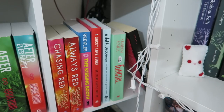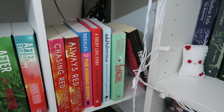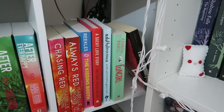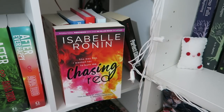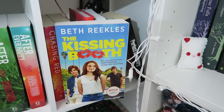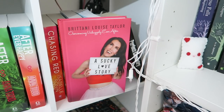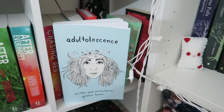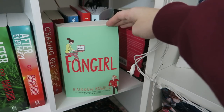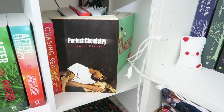My next shelf is kind of my contemporary section. I don't read too much contemporary even though I've really been getting into it lately. I have Chasing Red and Always Red by Isabel Ronan, The Kissing Booth by Beth Reekles, A Sucky Love Story by Brittany Louise Taylor, Adultalescence by Gabby Hanna, Fangirl by Rainbow Rowell, and Perfect Chemistry by Simone Elkeles.